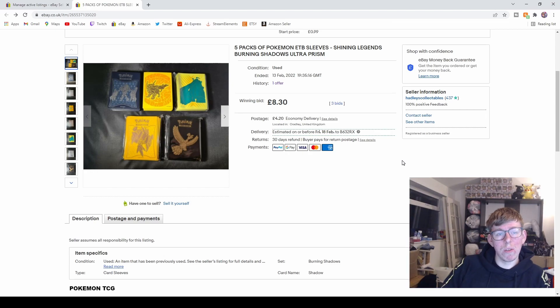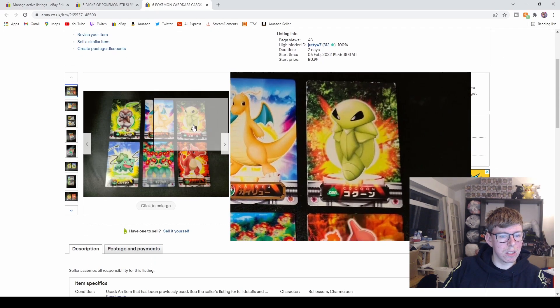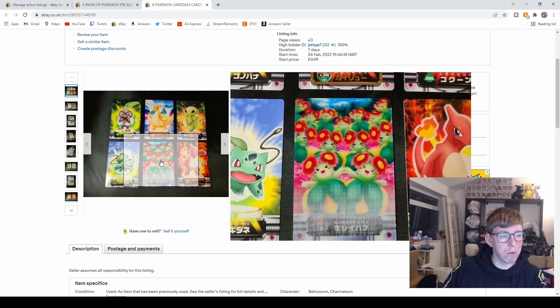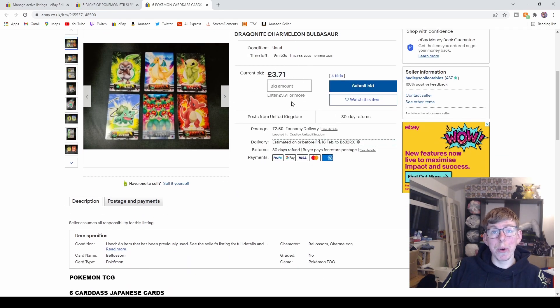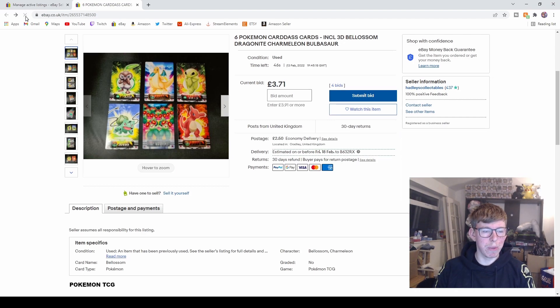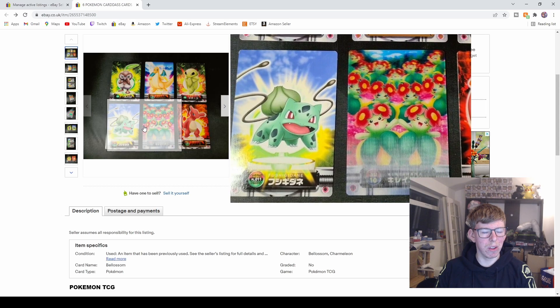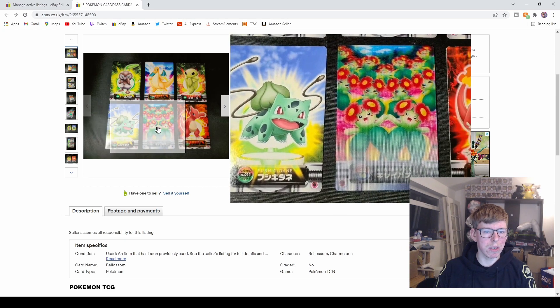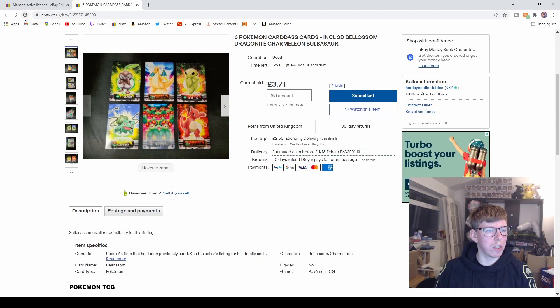Next we move on to these six cards here, with nine minutes left. Again, Japanese cards — the one in the middle and the Blossom at the bottom are worth a little bit. They're currently at £3.71. Down to the final minute now, still at £3.71 with four watches. Not many people know about these cards but they're pretty cool — I got them in a random package from Japan. There's Charizard, Blossom 3D card, Dragonite. 29 seconds, £3.71.